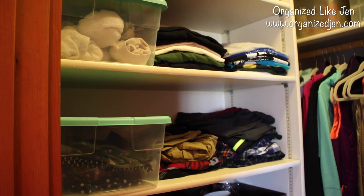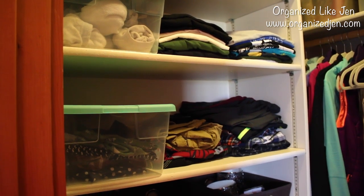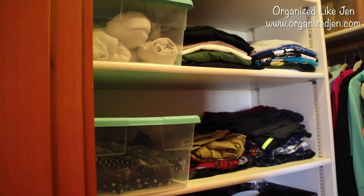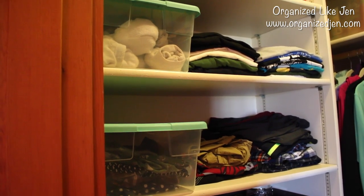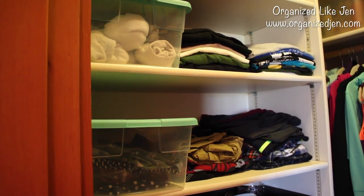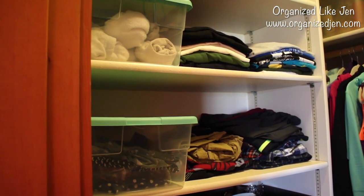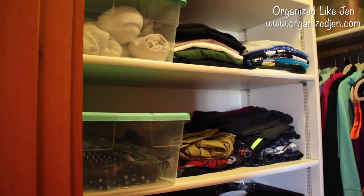On the bottom shelf we've got his lounging stuff - pajama pants and mesh shorts on the right, and swim trunks and everyday shorts in the middle. Then I have these two Sterilite bins I bought at Target - they came in a two-pack and were reasonably priced. This is a way to corral his underwear and socks - socks in the top bin and boxers in the bottom one. I like having those items covered rather than loose on the shelf, since we aren't here all the time and things do tend to get a little dusty.